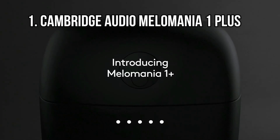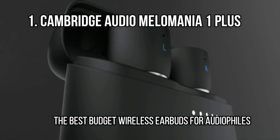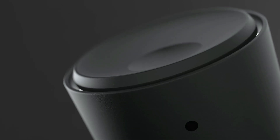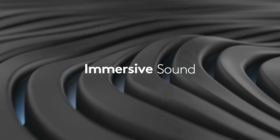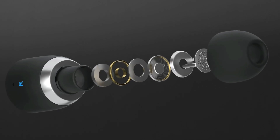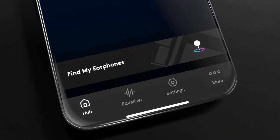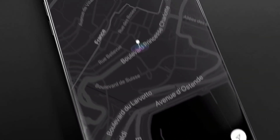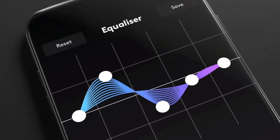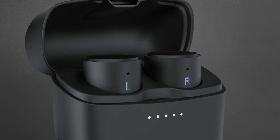At number 1: the Cambridge Audio Melomania 1 Plus, the best budget wireless earbuds for audio enthusiasts. Cambridge Audio is best known for its high-end audio equipment, but the British specialist has branched out into true wireless earbuds over the past few years. Its first offering, the Melomania 1, are among the best wireless earbuds you can buy thanks to their stellar sound quality. Now the Cambridge Audio Melomania 1 Plus are a worthy upgrade, putting many other earbuds in the shade when you consider audio performance, battery life, and ease of use all rolled into an affordable package.